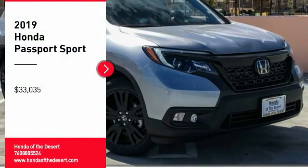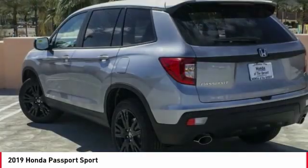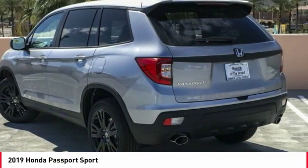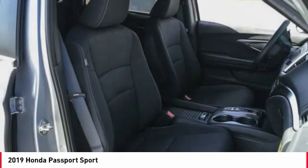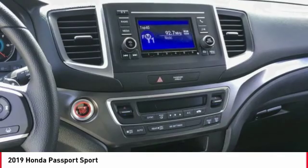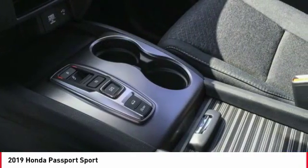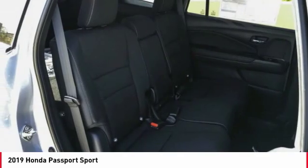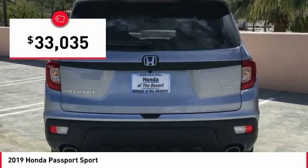Looking for the right vehicle? Check out the 2019 Passport. This compact SUV from Honda is a good compromise of size and comfort. The compact design lets you maneuver well through heavy traffic while still having ample space to carry most anything you need. The Passport, which was assembled in Lafayette, Indiana, also gives you the comfort of Honda reliability and quality and is priced below $35,000.